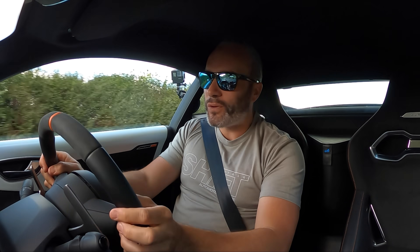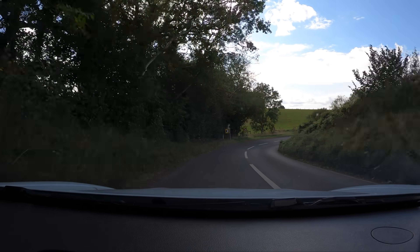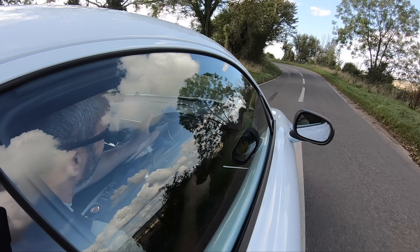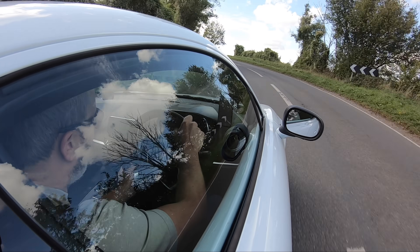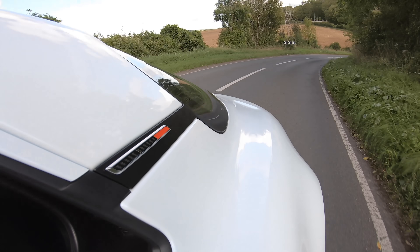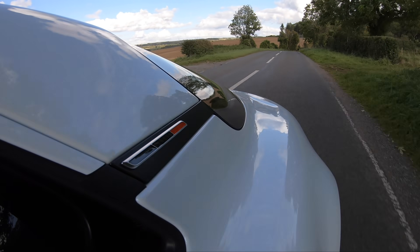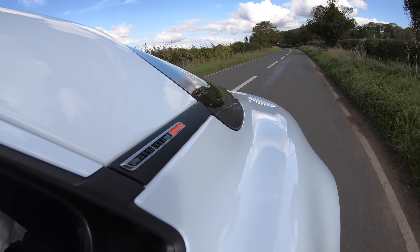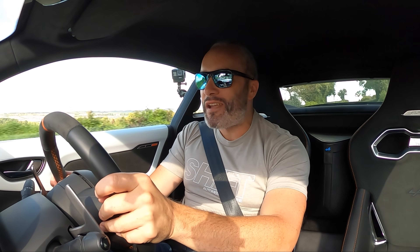In terms of brakes, they're incredible. They're definitely not over-assisted — you have to stamp on them — but the harder you push the harder they work, and once you've got some heat into them they work really, really well.